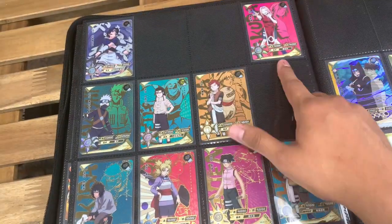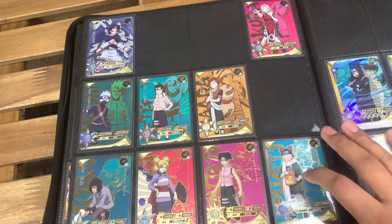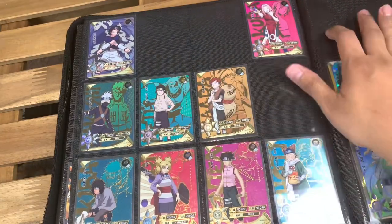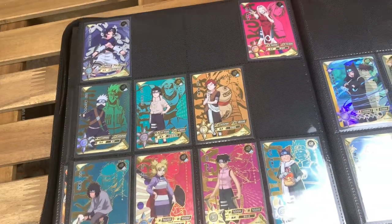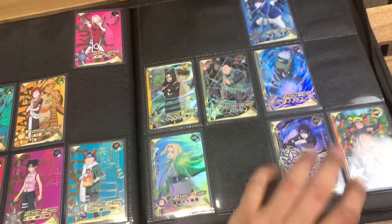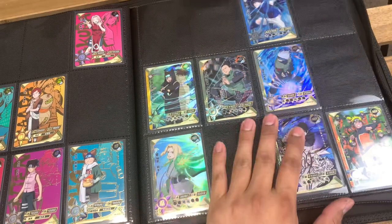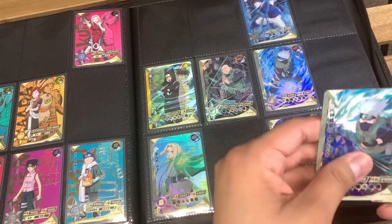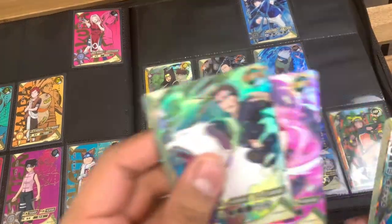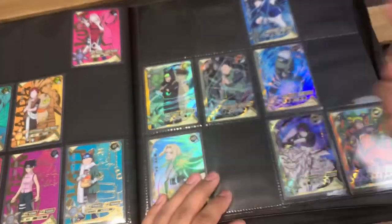They look really cool. I almost have the complete set — I have eight out of twelve, only missing four more. Let's keep going and now we're into the SSRs. For a card that's not a high rarity, I really like them, which is why I decided to put them in this binder. The first SSR I need to check for is SSR number 46, then 47, and then 58. Let's go ahead and go over to the 40s.